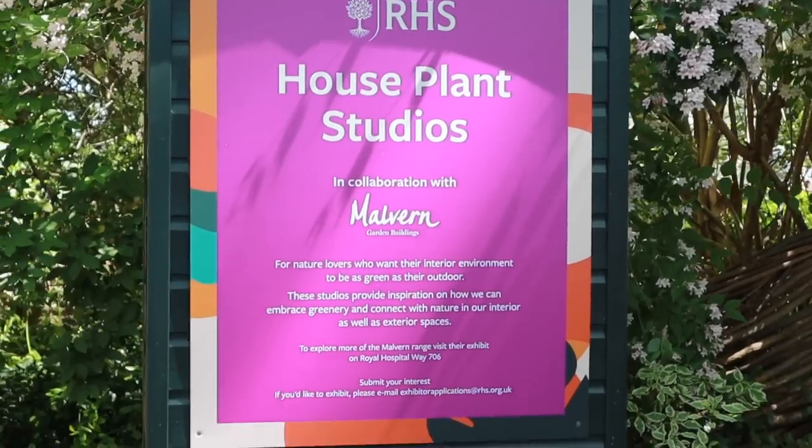The houseplant studios were what I was mostly there for. There were five or six of them — I'm not entirely sure if you apply with an idea or get approached by the RHS to have a booth at the Chelsea Flower Show. But there were five that I spoke to or went into, and they're not really selling houseplants — they're more of a conceptual thing about thinking about houseplants in different ways and how we can work on growing houseplant culture in society.